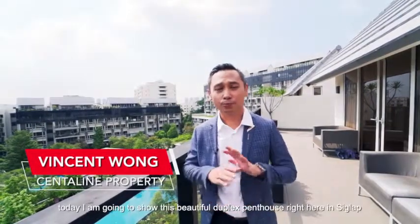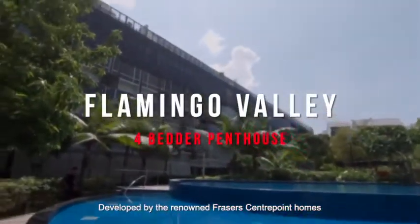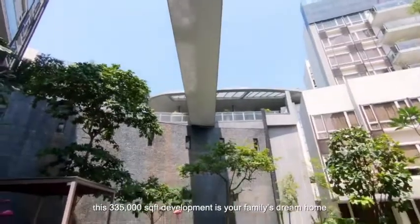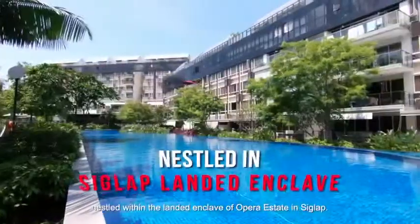Today I'm going to show you this beautiful duplex penthouse right here in Siglap. Developed by the renowned Fraser Centrepoint Homes, this 335,000 square feet development is your family's dream home nestled within the landed enclave of Opera Estate and Siglap.